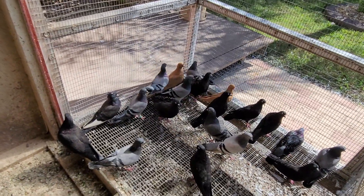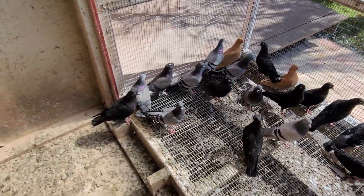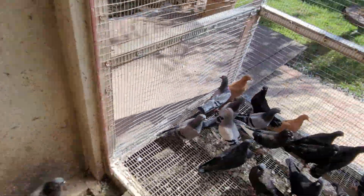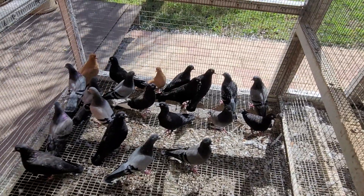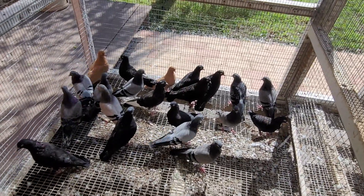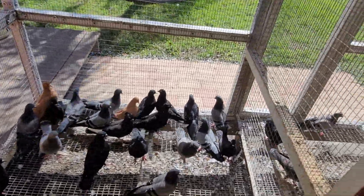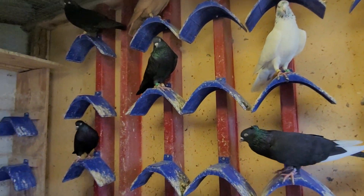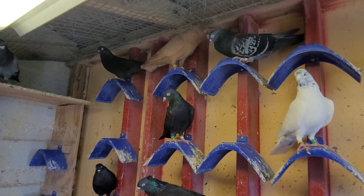Some birds do better when they're fed more than regular feedings — for example, keeping them really fat. I found that a bird susceptible to coming down with something, when you deprive them of feed and run their weight down real low, they get weak. The immune system is probably not that high and they end up having problems staying healthy. But these guys are fat and happy. I don't like my feed bill, but I like that they're fat and happy.